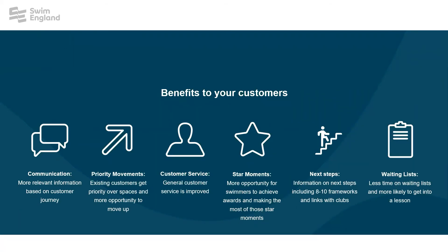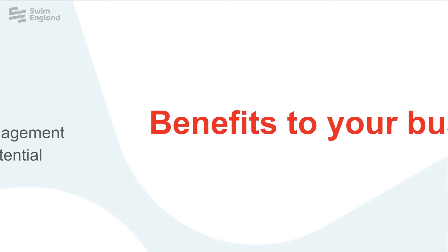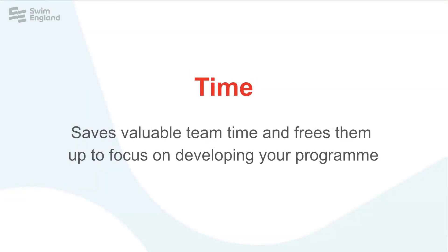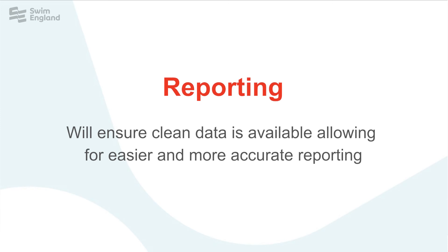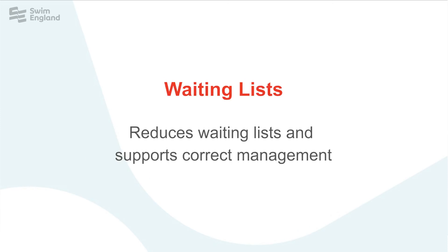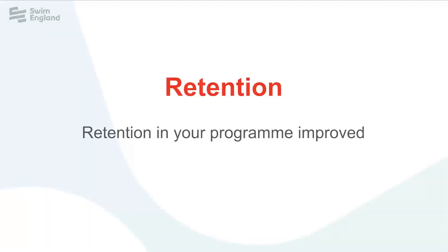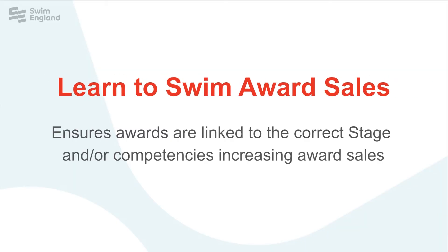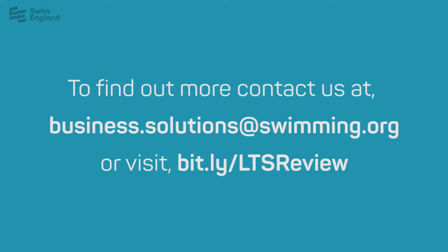There are many other benefits to your business. Improving efficiency and streamlining your processes, you'll free up valuable time for your swim coordinators. A consistent approach ensuring clean data for accurate reporting, reducing waiting lists, and increasing sales. Improve retention in your program through reward and recognition, and signposting to aquatic activity post stage seven. You could also see an improved revenue from reward sales. For more information, please contact us at business.solutions.swimming.org.